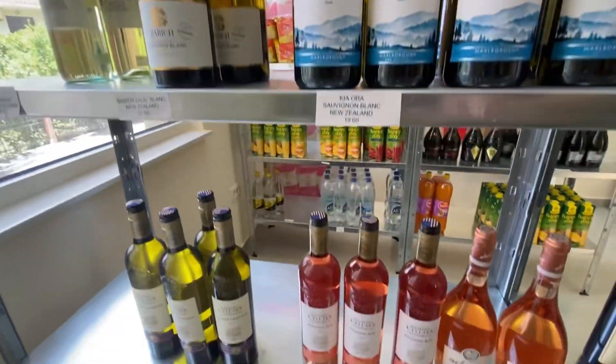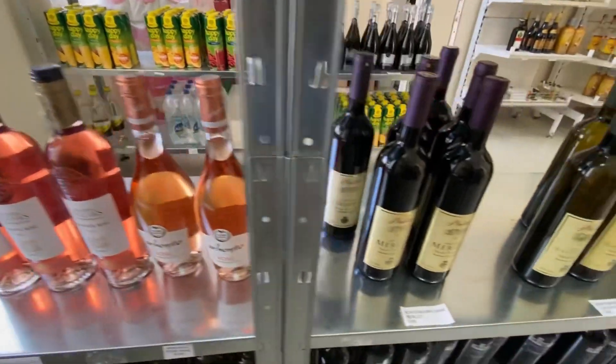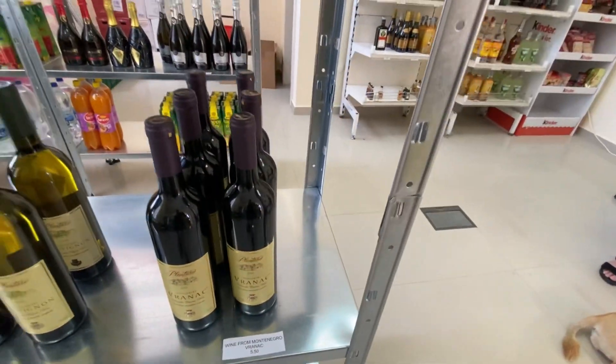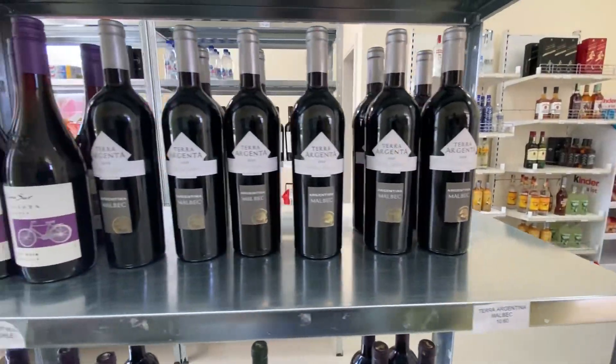It's mostly non-alcoholic and alcoholic beverages, and they're open until midnight on weekends as well — so that would be a good thing.